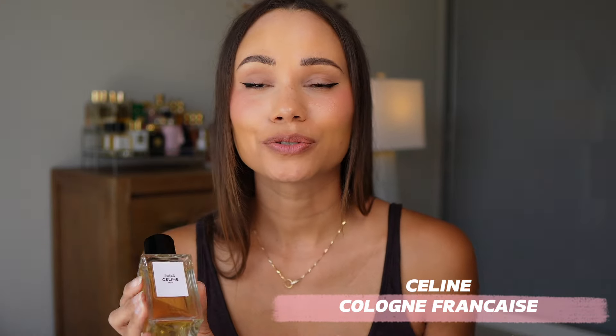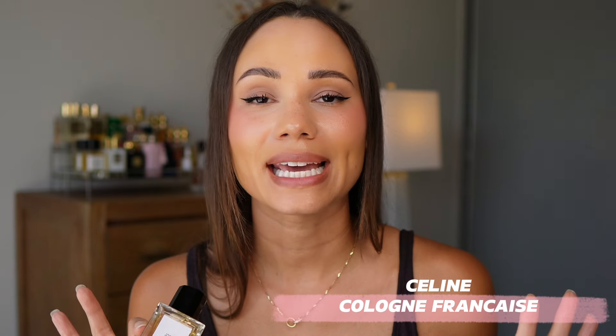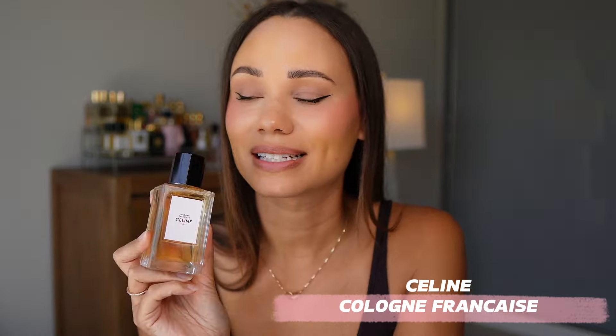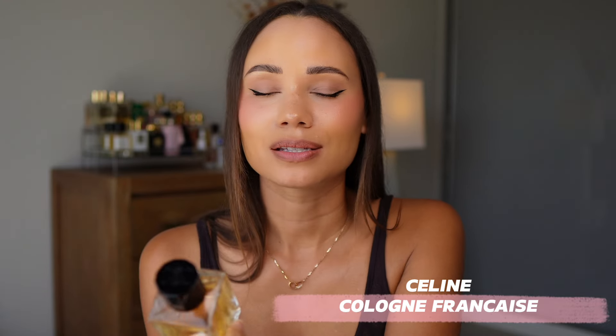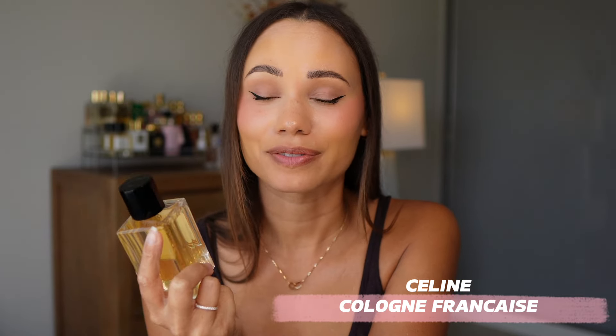If you like white florals, if you love neroli, if you are into fig fragrances, musky clean, very laid back scents, you have to give this one a sniff. Celine's Cologne Française is absolutely stunning. This is going to be my summer 2024 fragrance. I am actually in love with this.